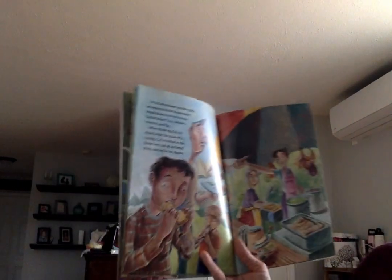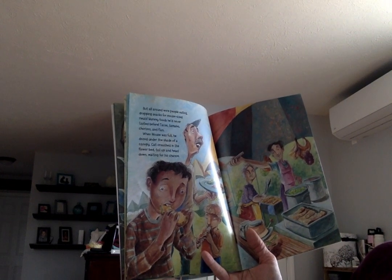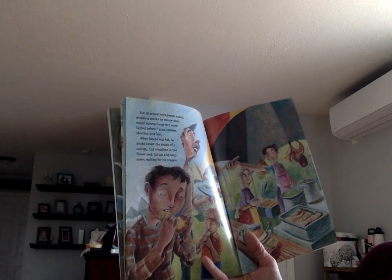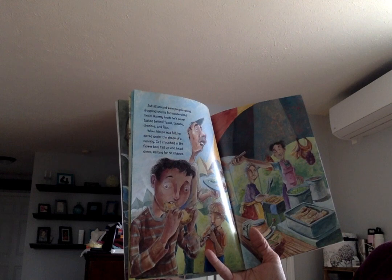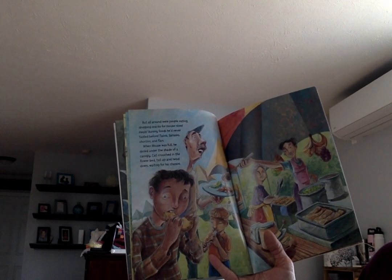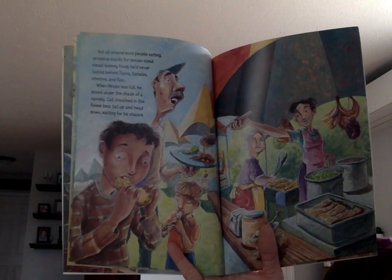But all around were people eating, dropping snacks for mouse-sized meals — yummy foods he'd never tasted before: tacos, tamales, chorizos, and flan. When mouse was full, he dozed under the shade of a canopy. Cat crouched in the flower bed, tail up and head down, waiting for his chance.